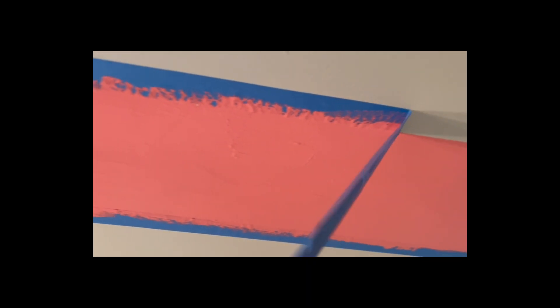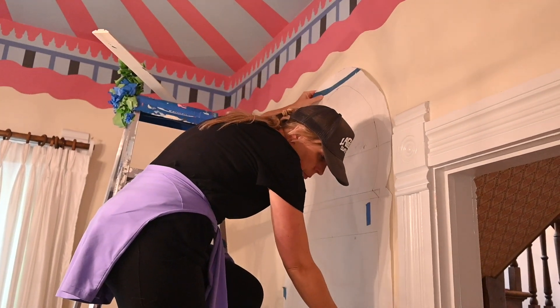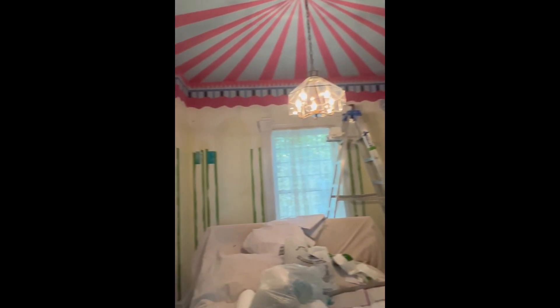We wanted that Moroccan tent feel — that exotic, beautiful, once-in-a-lifetime experience. That's something we really wanted to bring back here in the Denver house: to offer people a magical spot to go to bed and wake up in, feeling like they're in a tent — like you're in a whole other world that I think a lot of people would love to experience.